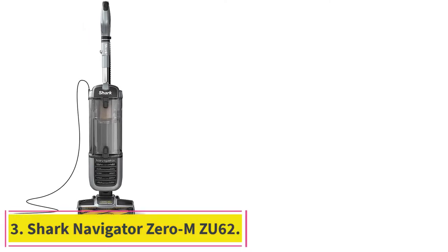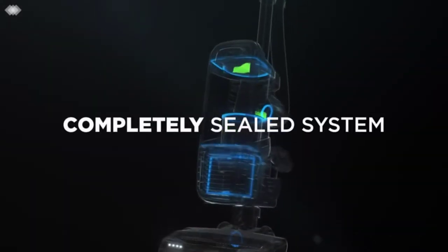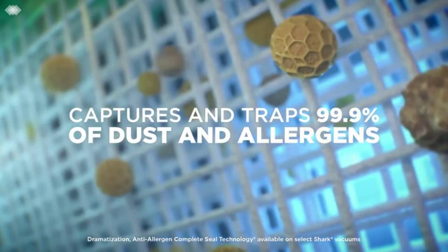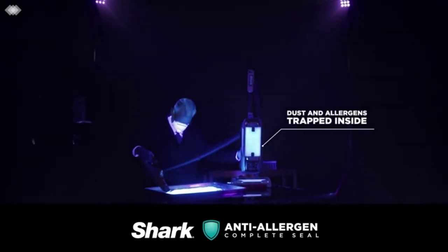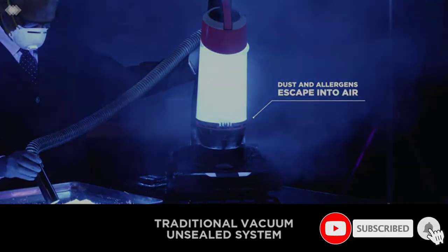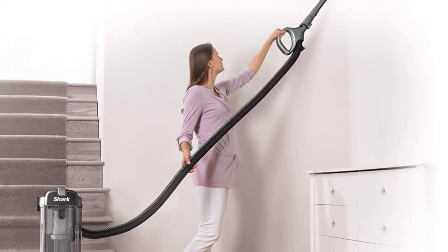At number 3: the Shark Navigator Zero M ZU62. Shark has come to the fore in recent years as one of the best vacuum manufacturers. This is an example of a brilliant model from them with exceptional suction that will show fantastic results time and time again. The vacuum is suitable for various purposes and can remove long hair which many other models struggle with. Once the dirt goes up the hose, it will make its way into a large dust container that will allow you to do plenty of cleaning before you need to empty it. The cord length on this vacuum is 25 feet, which some may find to be a little shorter than they want, limiting your cleaning ability.